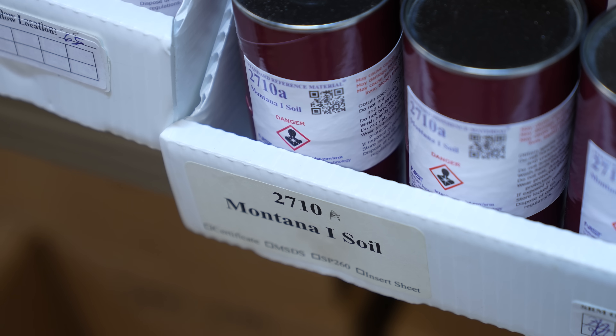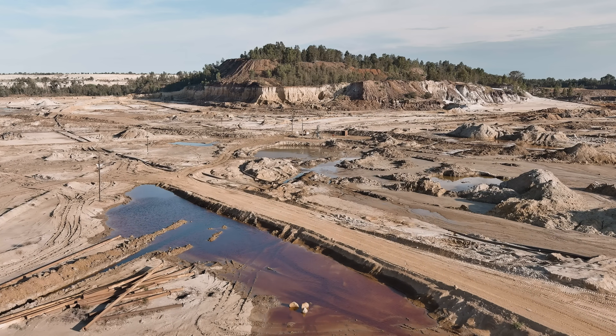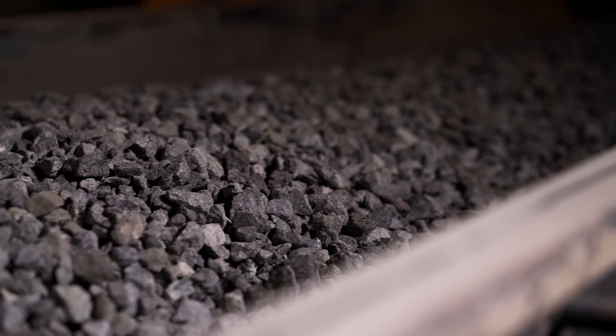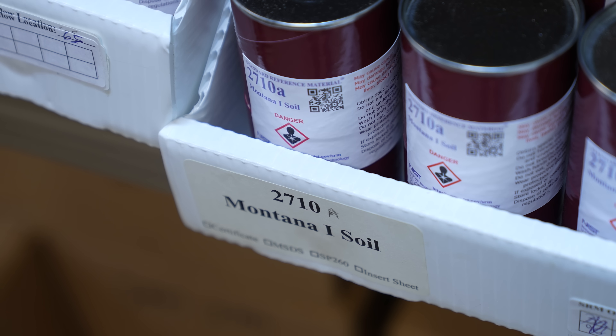Or dirt from New Jersey and Montana. We have a lot of soil samples. They had permission to go into an essentially contaminated industrial site in Bozeman, Montana and collect a bunch of rocks in a five-gallon pail, bring them back and crunch them up. These are certified for things like toxic elements.